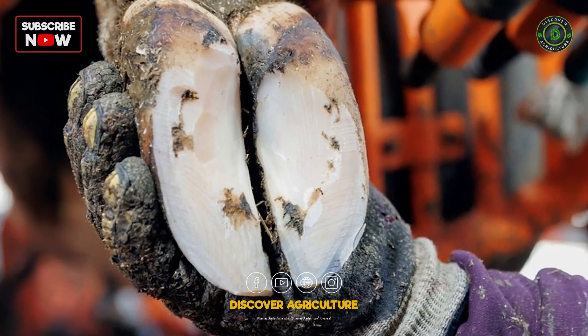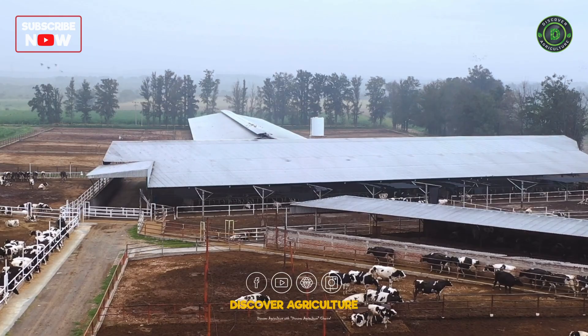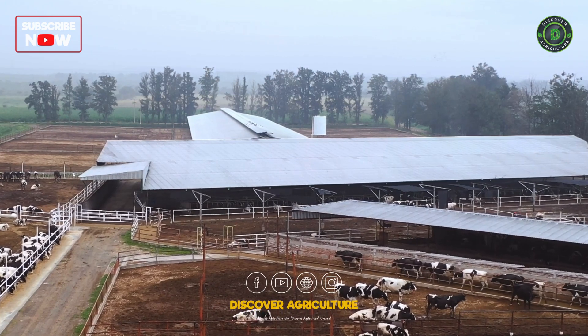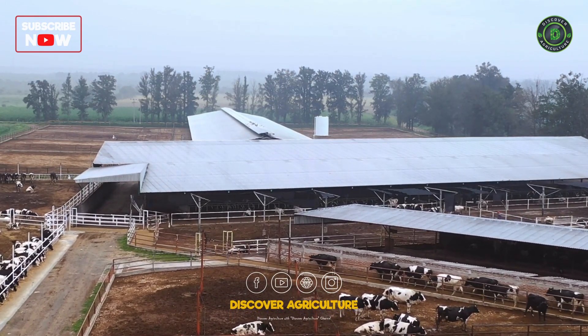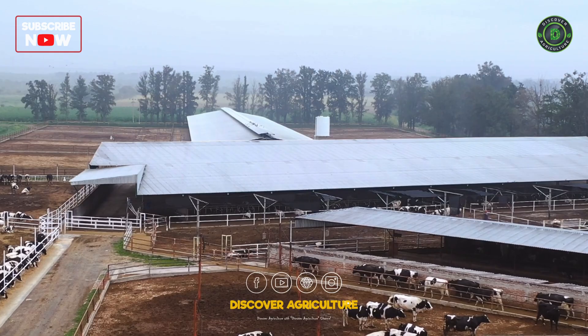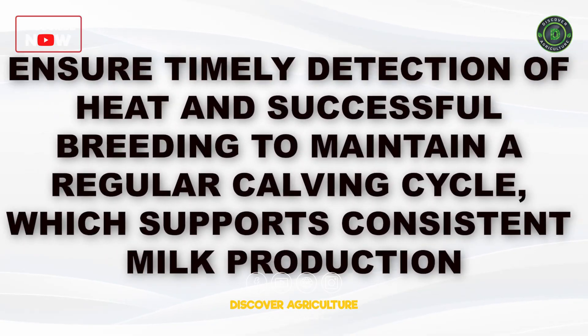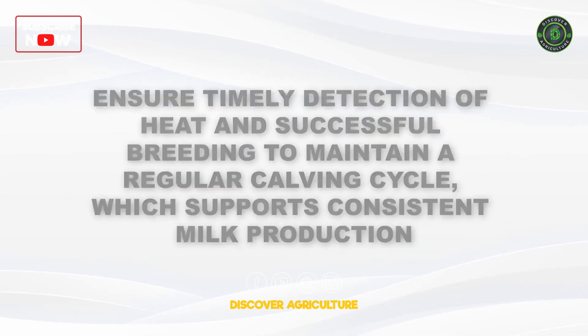Aim for optimal calving intervals of 12 to 14 months. Shorter intervals can lead to more lactations over a cow's productive life, increasing overall milk yield. Ensure timely detection of heat and successful breeding to maintain a regular calving cycle, which supports consistent milk production.